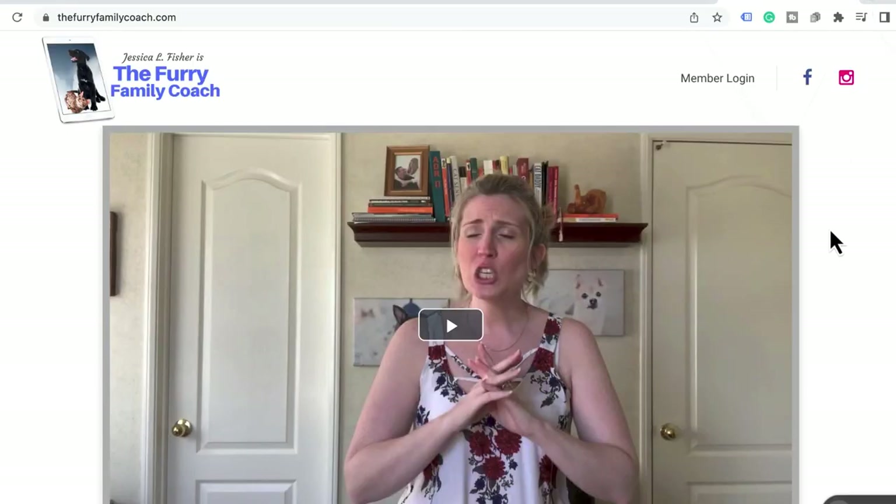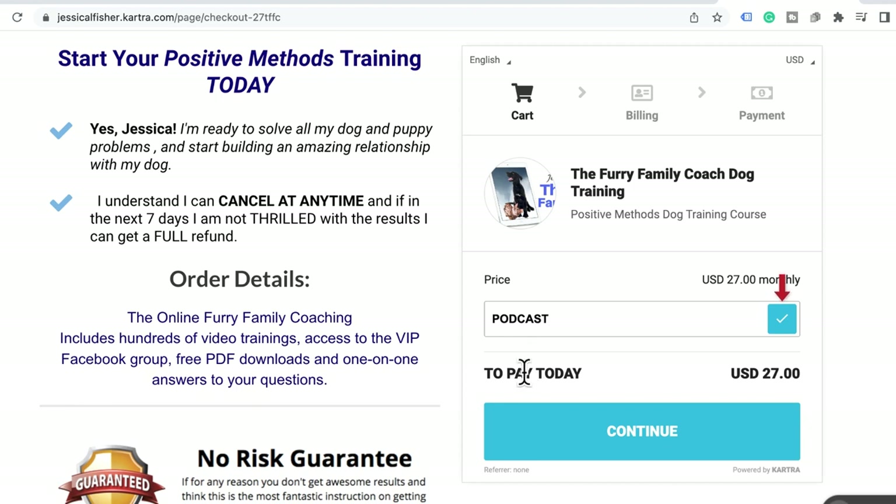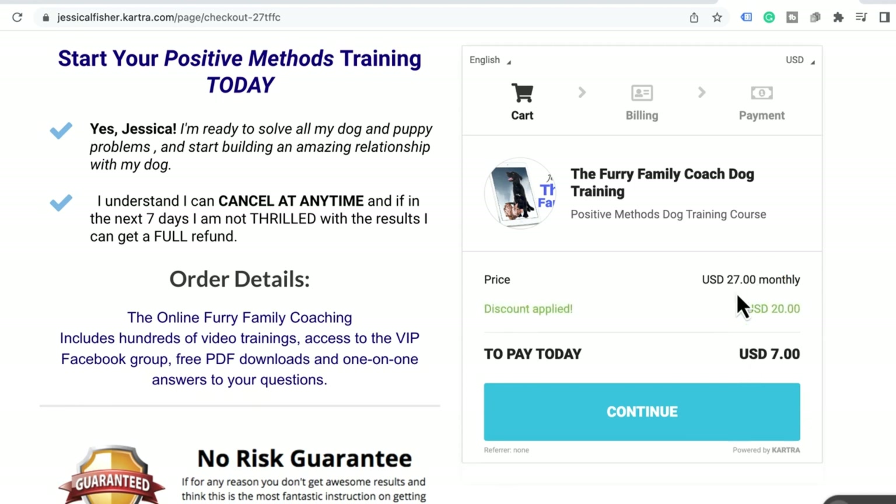Thank you so much for listening to today's episode. Make sure you're following the show so you never miss an episode, and please take a moment to rate the show on your podcast app. Share this podcast with friends and family so they can benefit too. Don't forget to take advantage of the special discount for listeners today, and get access to over 100 online videos in my online dog training program, The Furry Family Coach. Go to thefurryfamilycoach.com and use code PODCAST at checkout to get your first month for only seven dollars.